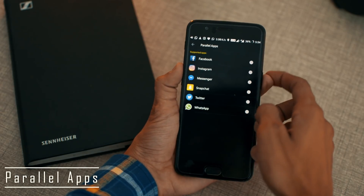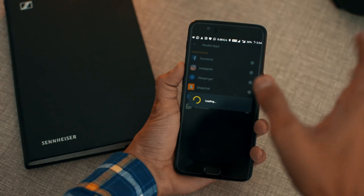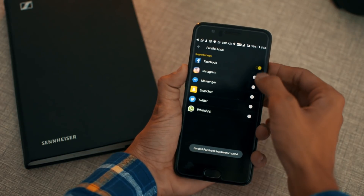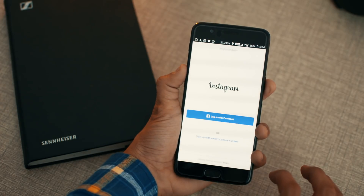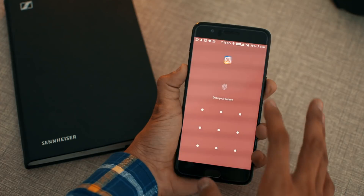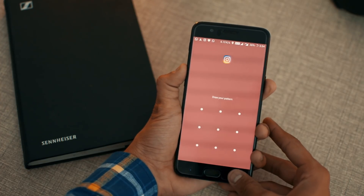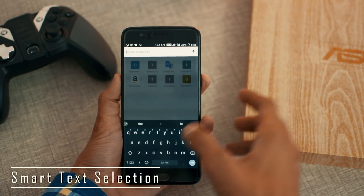Number eight is parallel apps. This feature has already been around for about two years. It allows you to create two different accounts of the same app by creating a duplicate of the original app, so you don't need to install secondary modded apps from third-party websites. You can also disable it whenever you want. I personally only use one account per app, but I think this will be useful for many people.